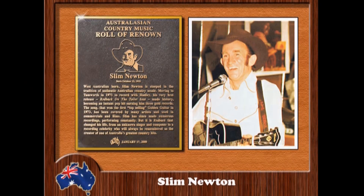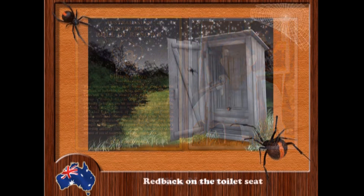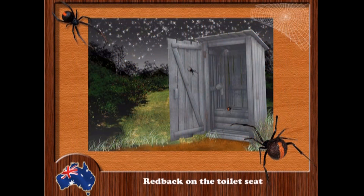As the famous Australian song goes: 'There was a red back on the toilet seat when I was there last night. I didn't see him in the dark but boy I felt his bite. I jumped high up into the air and when I hit the ground, that crafty red back spider wasn't nowhere to be found.'